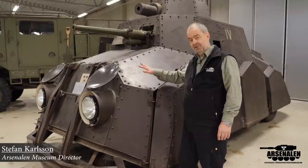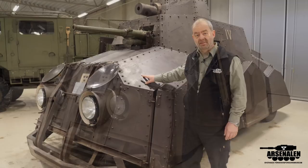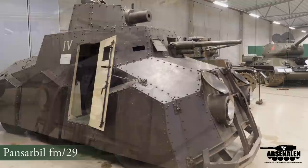Hi and welcome to Sweden, to the Swedish Tank Museum. Today we're going to dig into this one — a weird looking vehicle, one of its kind. It's an armored car from the early 1930s.